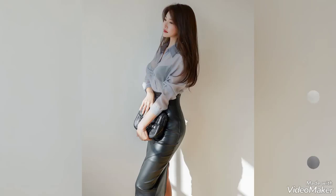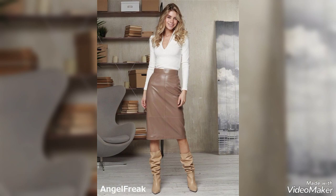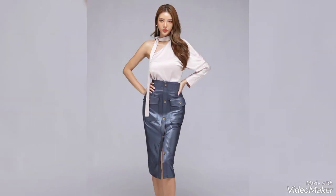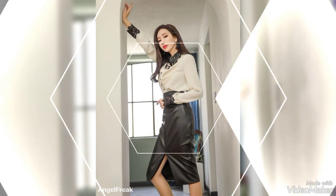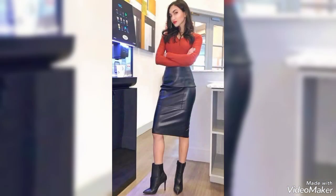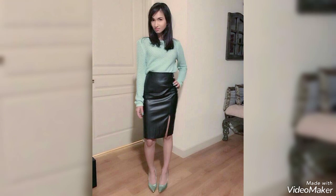Hello friends, welcome back to my YouTube channel. In this video you will see very classy, super gorgeous and amazing designs of leather pencil skirts for work, with beautiful and stylish blouse designs. Beautiful black color leather skirts you will see in this video.